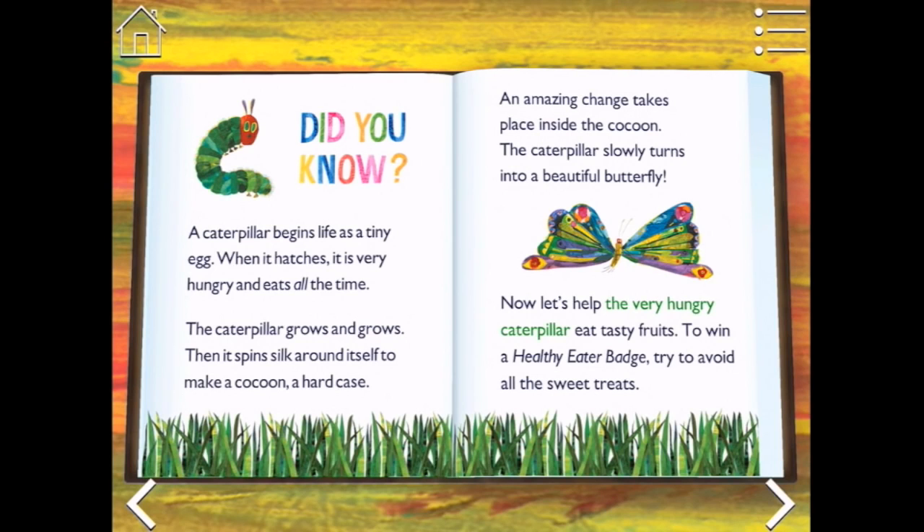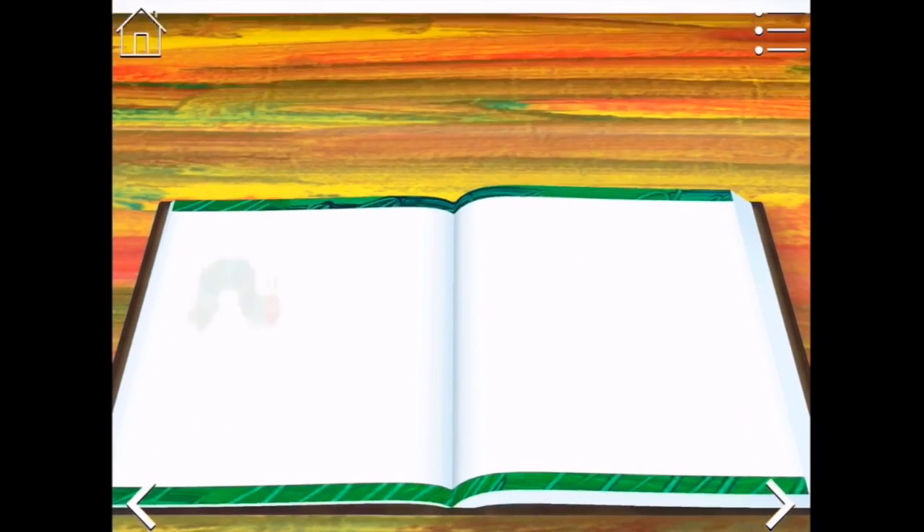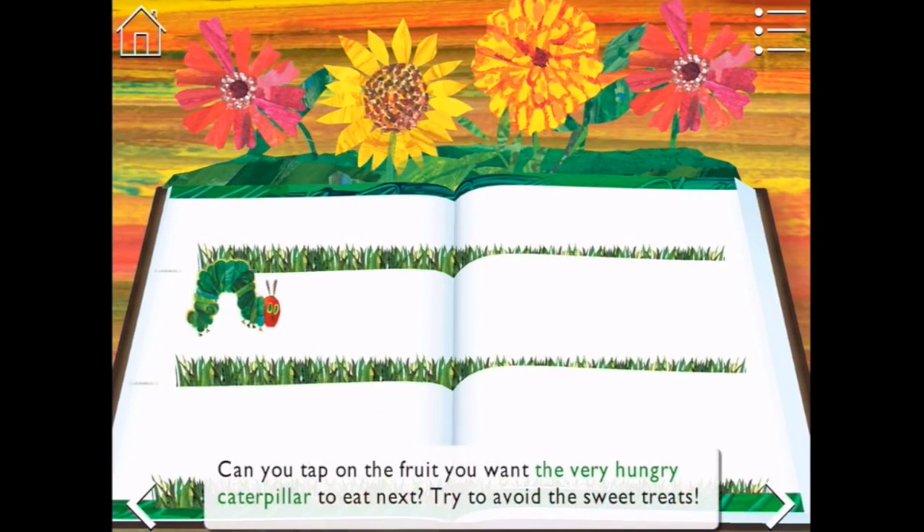Now let's help the very hungry caterpillar eat tasty fruits. To win a healthy eater badge, try to avoid all the sweet treats. Okay little caterpillar, can you tap on the fruits you want the very hungry caterpillar to eat next? Try to avoid the sweet treats.